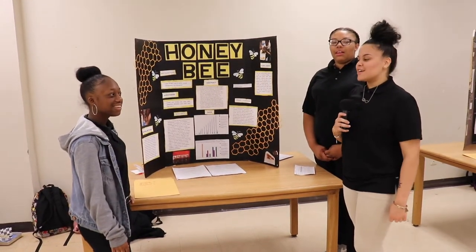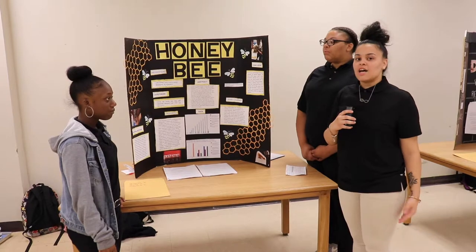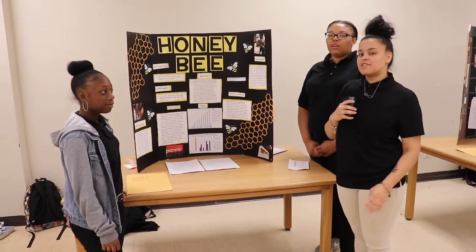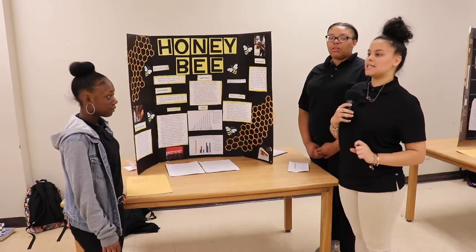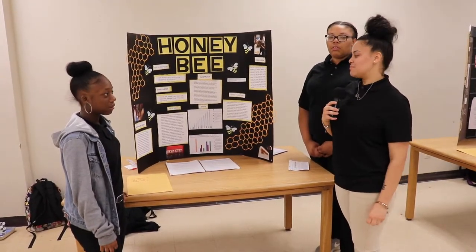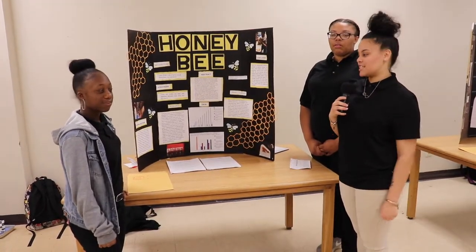My name is Crystal Montel, and this is Katiana and Shavon. This is our Honeybee project. Our question is: can honey help with seasonal allergies? The experiment is two weeks long — participants take capsules every six hours. The capsule is fish oil filled with raw honey, specifically because raw honey boosts your immune system, provides natural energy, and has antibacterial and antiviral properties.